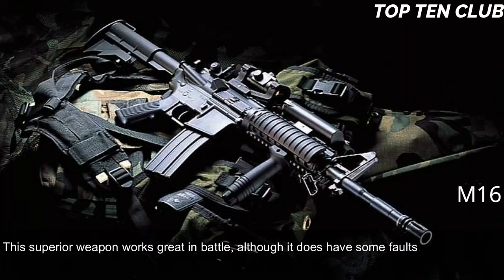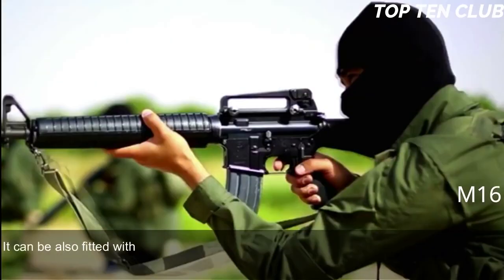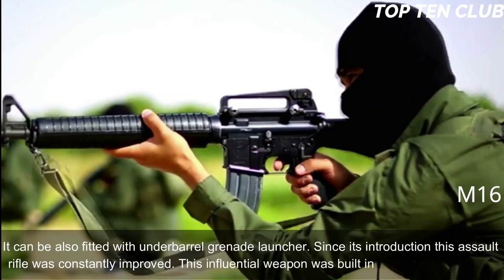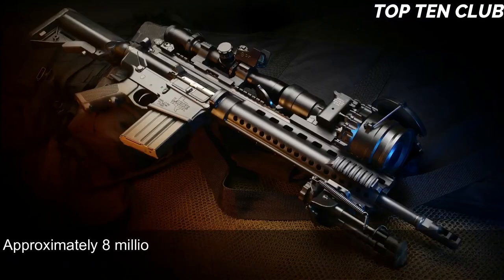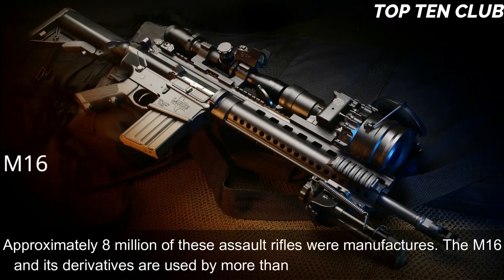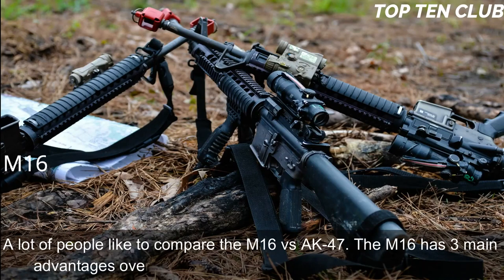Its superior accuracy gives it a decisive advantage. Newer models have a Picatinny-type rail and support various optics and detachable accessories, and can be fitted with an underbarrel grenade launcher. Since its introduction, the M16 has been constantly improved and built in hundreds of variants, with approximately eight million manufactured. The M16 and its derivatives are used by more than 70 countries. The M16 has three main advantages over the AK-47: range, accuracy, and weight.